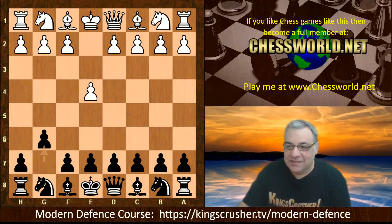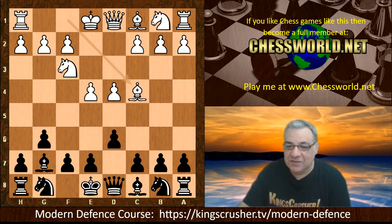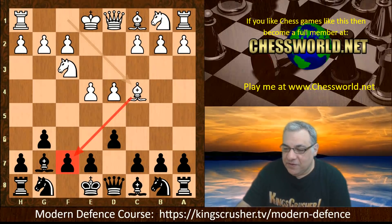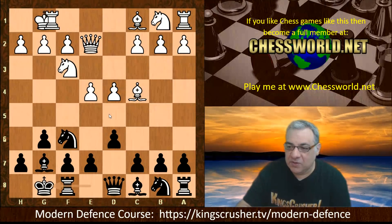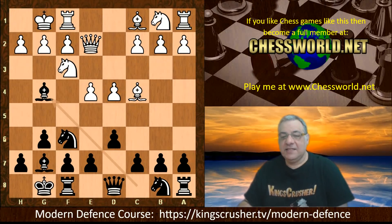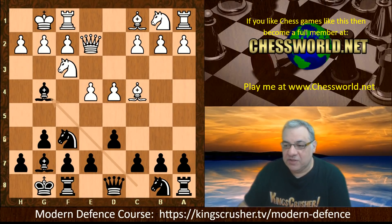g6 from Leela playing black, d4, Bishop g7 - we go into the mad dog variation. Bishop c4 eyeing the sensitive f7 square. This is often something attacking players try immediately. Knight f6, Queen e2 with ideas of e5 - it looks quite dangerous. Black castles, white castles, Bishop g4. This is the end of the book - this is the book position we're exploring.